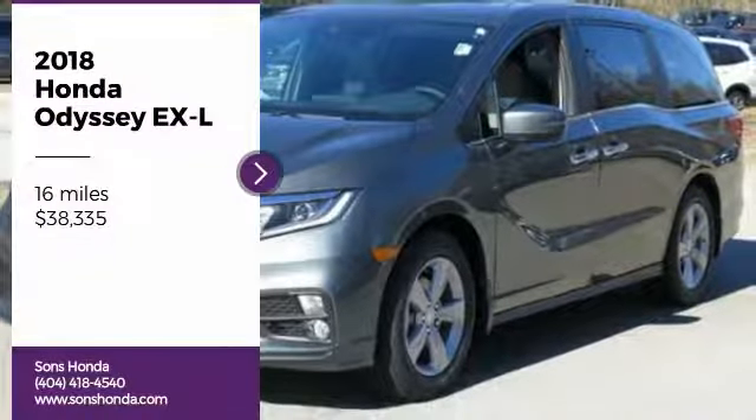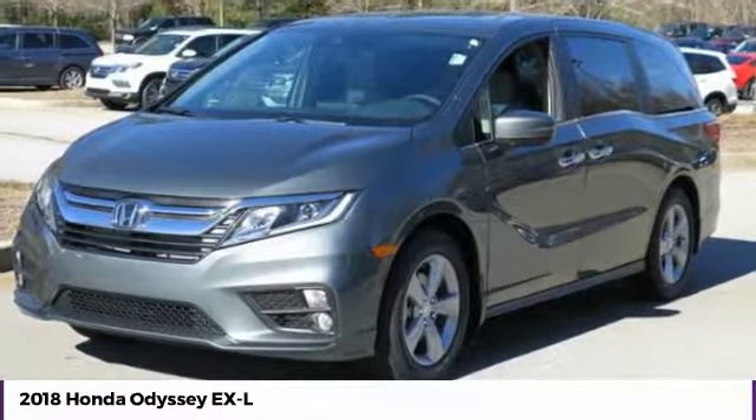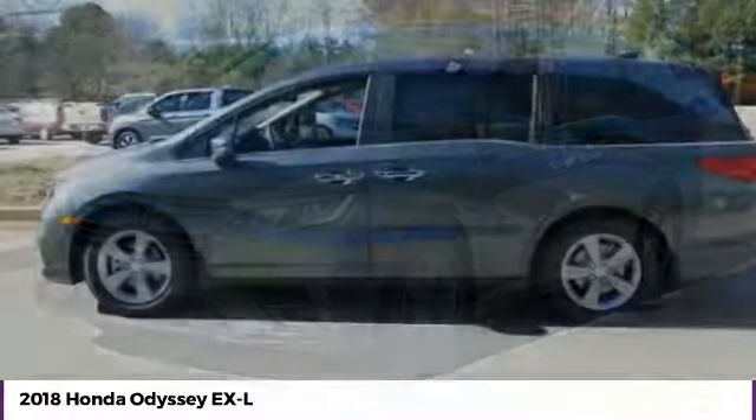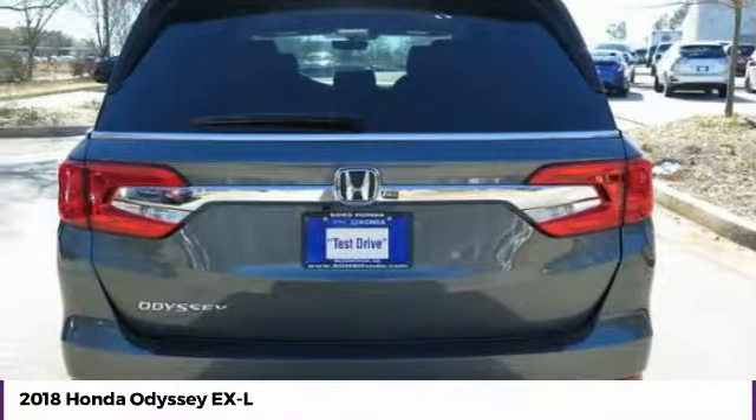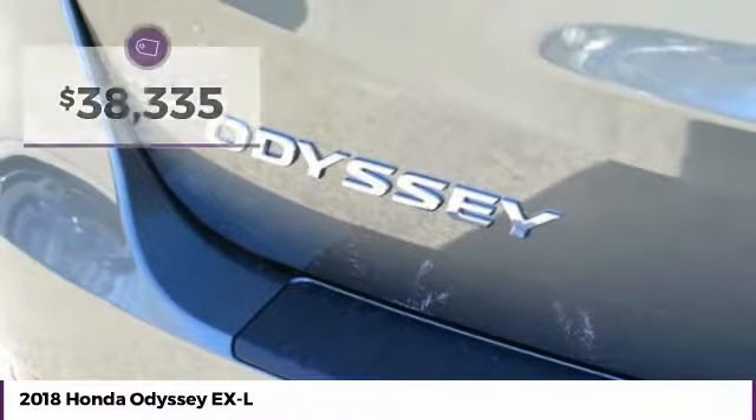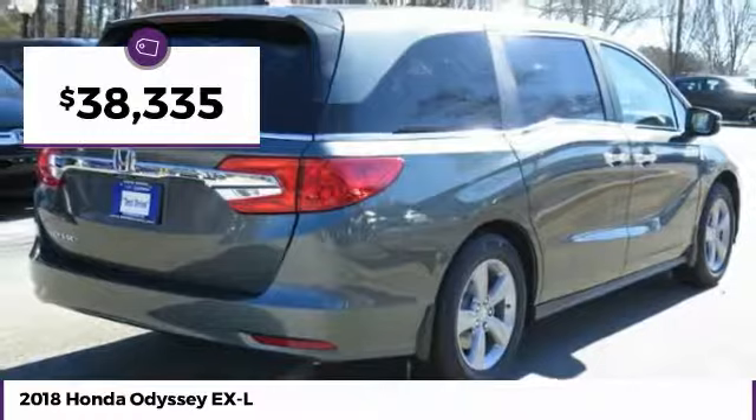We are pleased to show you the 2018 Odyssey. The Honda Odyssey is a showcase of distinguished style, captivating technology, and advanced safety features. A must for all families, and is priced below $40,000.